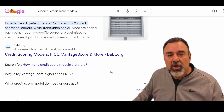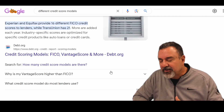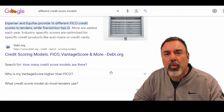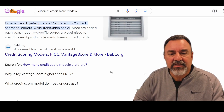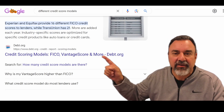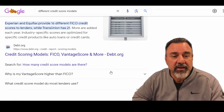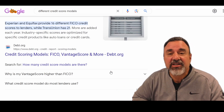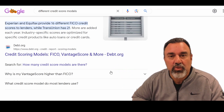When I ask somebody what their credit score is and they come back and say it's a 640, I ask: what version is it? Because there are over 37 different credit scores. You can see right on the screen — Experian and Equifax each have 16 different credit scores, and TransUnion has over 21 different credit scores.